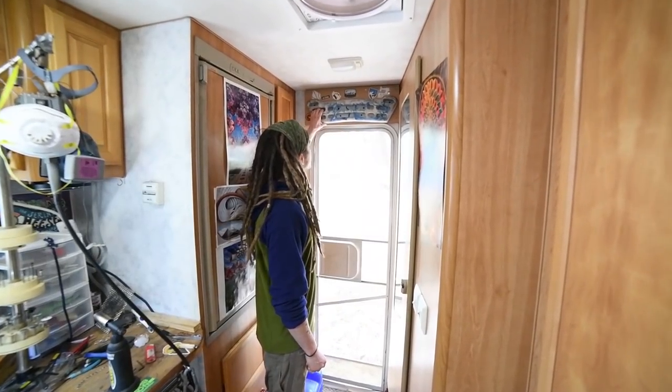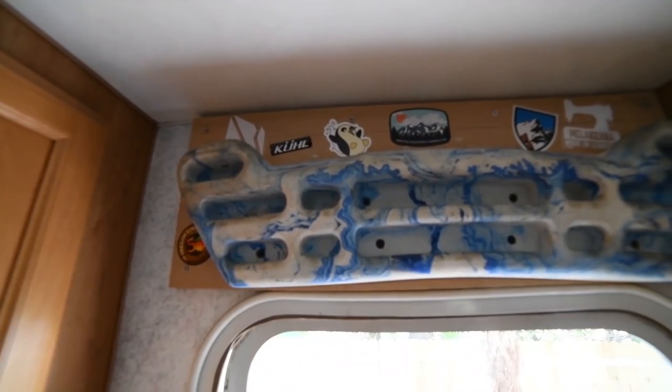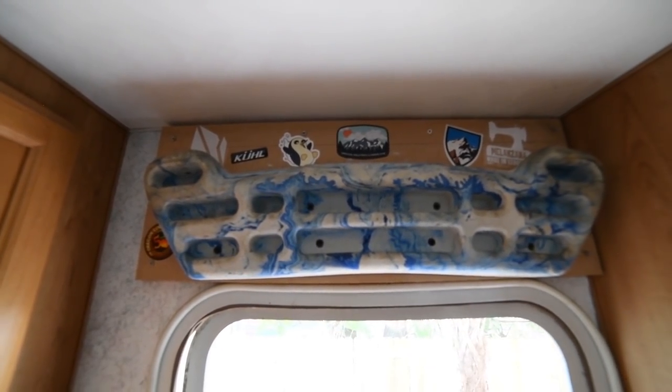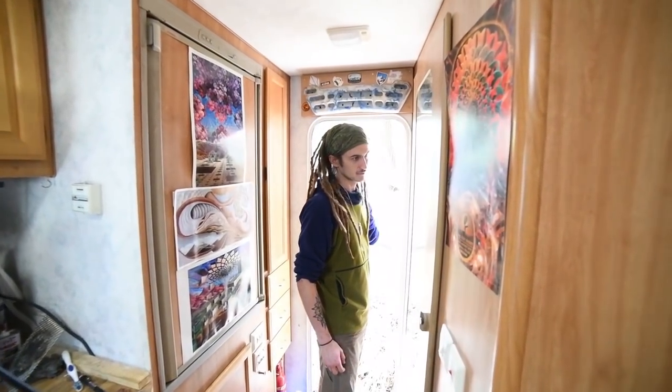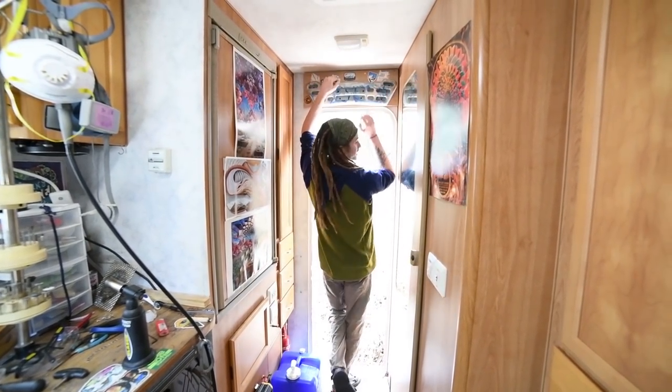Here's my hangboard. It's for strengthening fingers, doing pull-ups, doing core workouts, all types of different stuff. I can hang on it with just enough height where my knees are still above the ground, so that's been really nice.